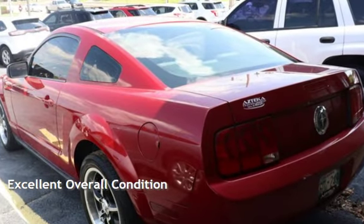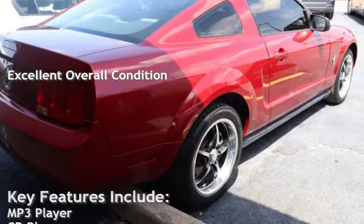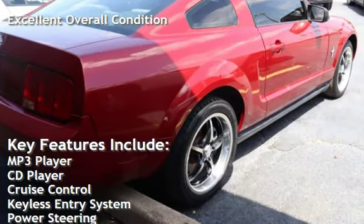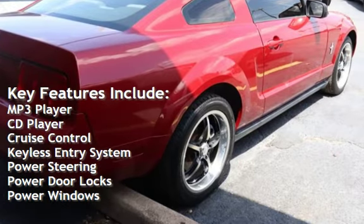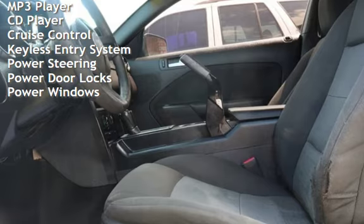This vehicle is in excellent overall condition. Key features include MP3 player, CD player, cruise control, keyless entry, power steering, power door locks, and power windows.